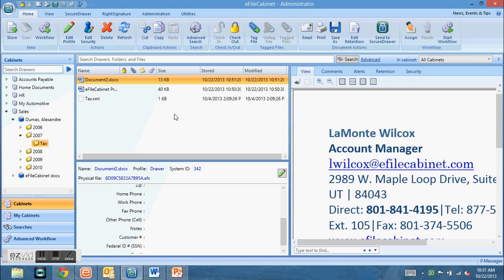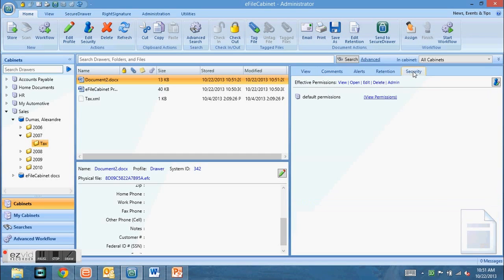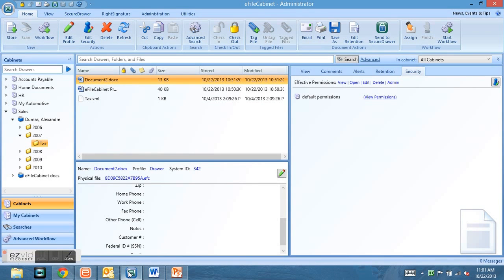Once you have a document in eFileCabinet, there are a few things you can do. You can add comments to that document that are also searchable, so you can have comments to go along with each of your files of whatever type. You can also add security to it, deciding who will be allowed to view, open, edit, or delete those files from all of the users on your software. Users are unlimited in the program — the limitation is based on your licenses and how many users can be logged on at the same time.